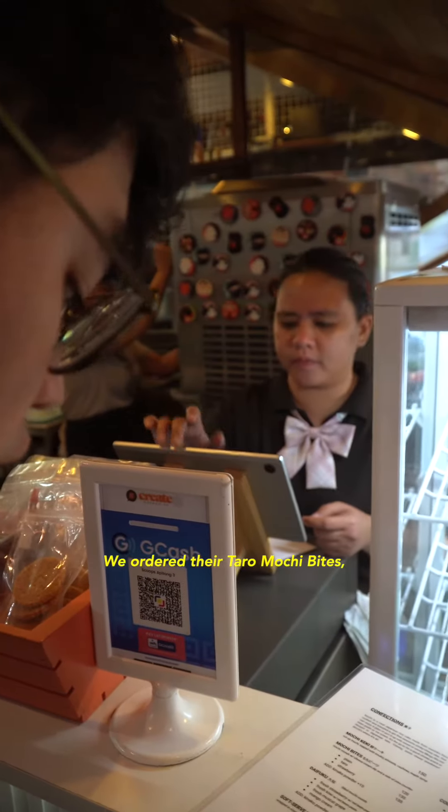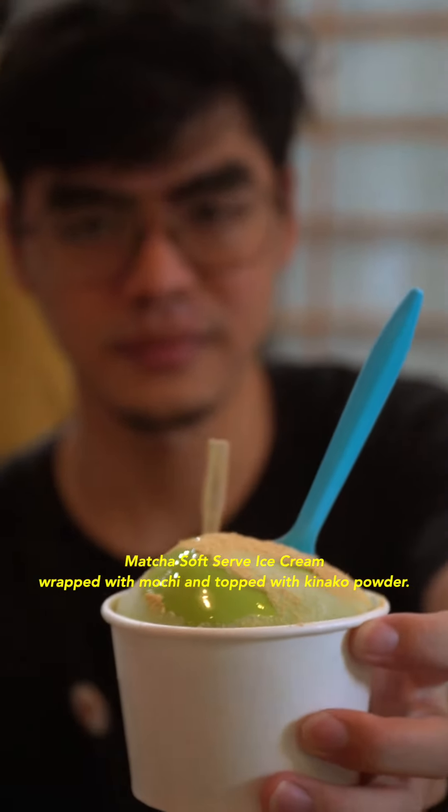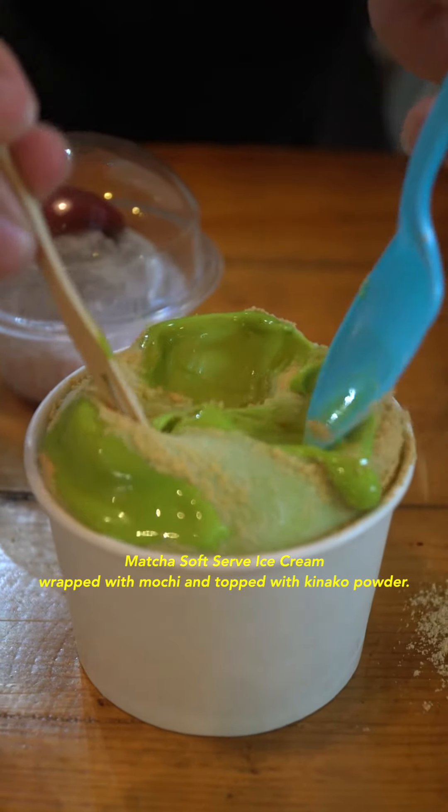We ordered their taro mochi bites, fresh strawberry daifuku, and matcha soft serve ice cream wrapped with mochi and topped with kinako powder.